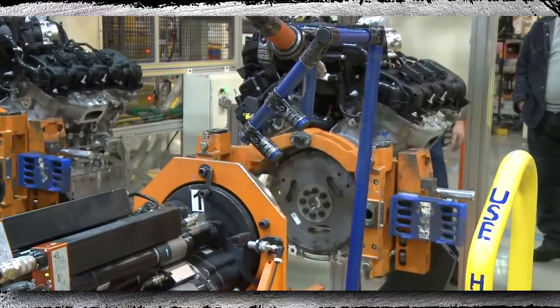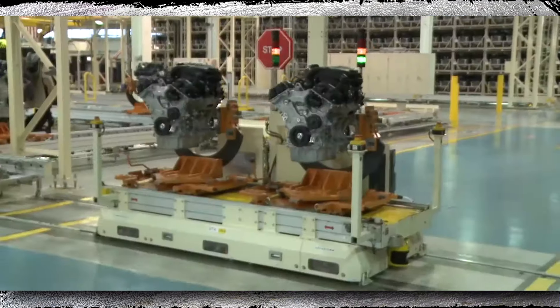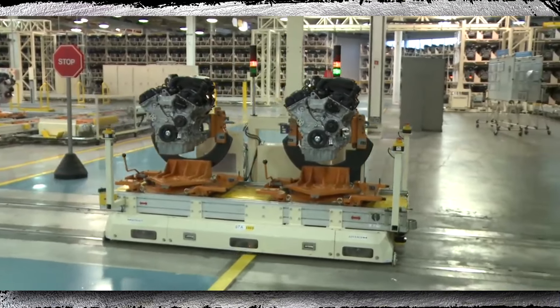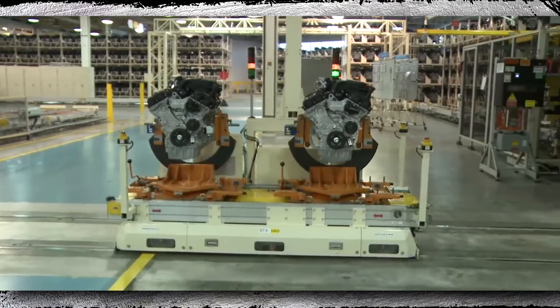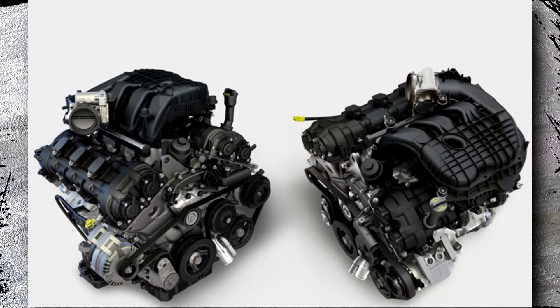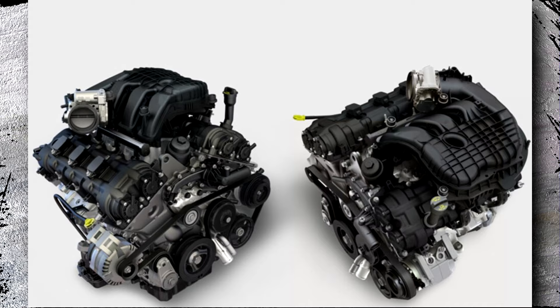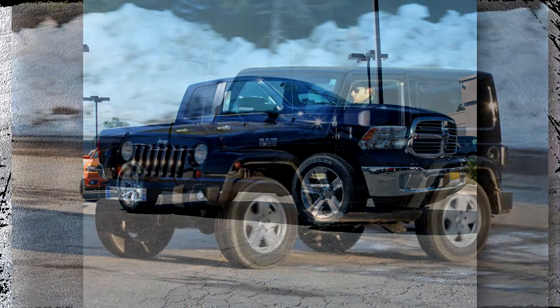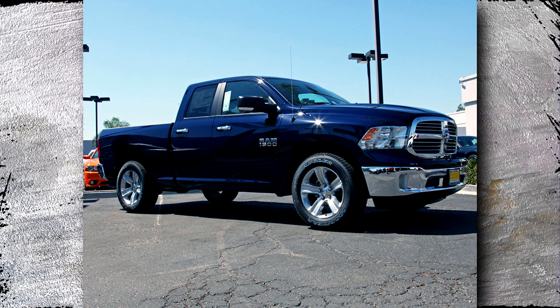A 3.6-liter six-cylinder gasoline engine known as the V6 Pentastar was first introduced for the 2011 model year Chrysler, Dodge, and Jeep vehicles at the 2009 New York Auto Show. One of Chrysler's most cutting-edge engines to date, the new V6 is one of its most modern designs. The Dodge Challenger, Jeep Cherokee, Jeep Wrangler, and Ram 1500 are just a few examples of well-known automobiles that use this V6.